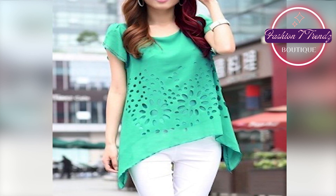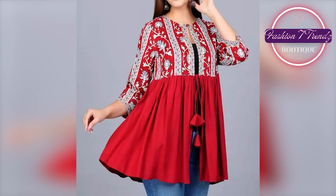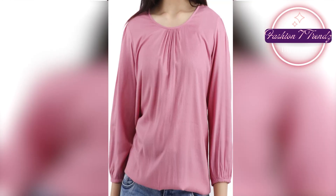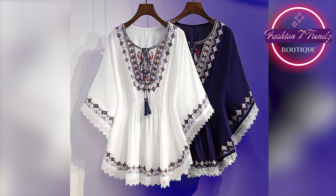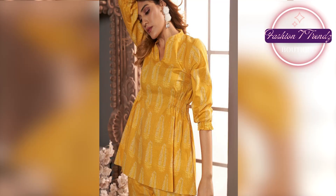Hello friends, how are you all? I hope that everyone will be happy with your life. Today, we are going to take you through the latest collection for summer's top frock design.